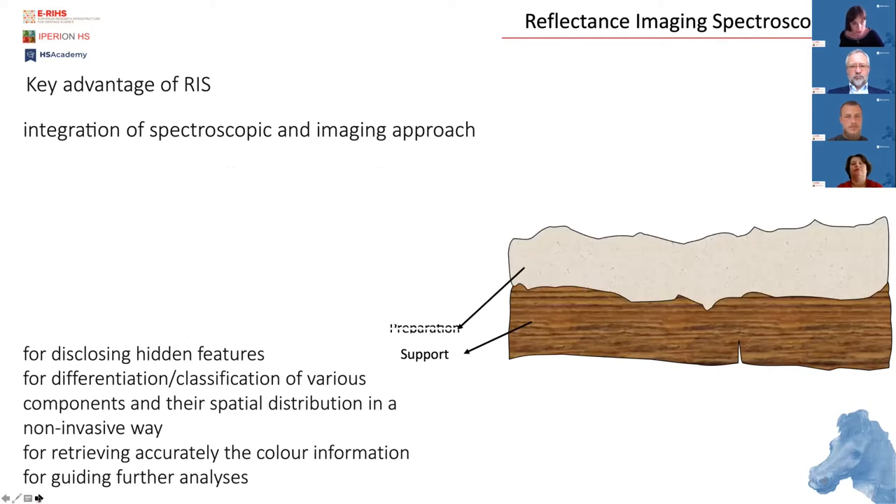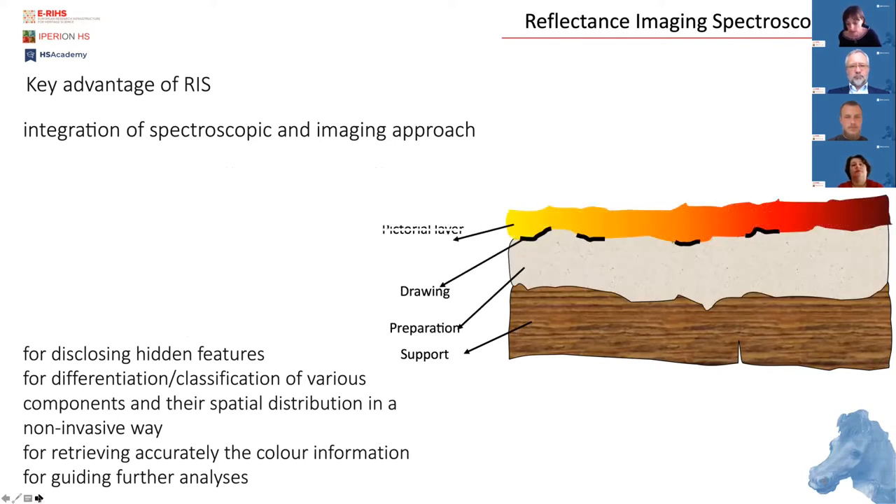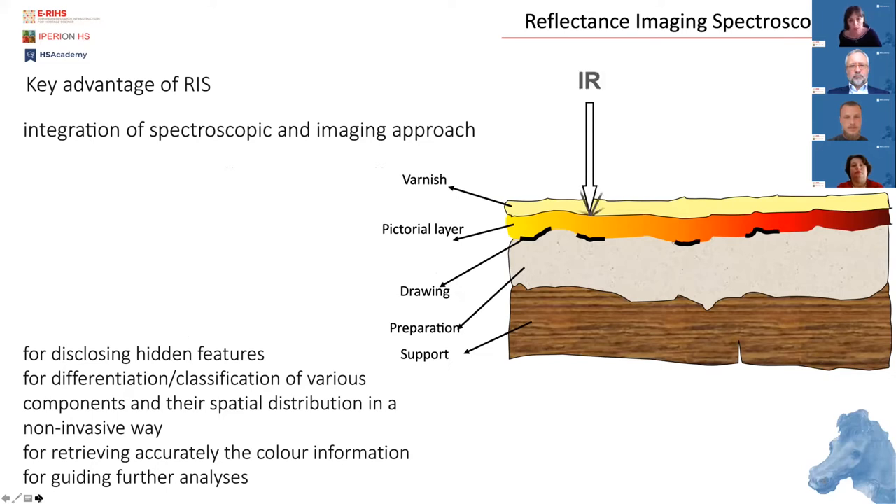The key advantage of reflectance imaging spectroscopy is that it integrates spectroscopic and imaging approaches. This can be exploited for disclosing hidden features such as underdrawing, pentimenti, subsequent retouchings, overpaintings, and restoration interventions, but it can also be used for mapping of various inorganic and organic components, and it can accurately retrieve color information. Ideally it should be a first screening method applied in the investigation of artworks to guide further point analysis or other imaging methodologies. RIS data can also be profitably employed for geo-referencing of other data.